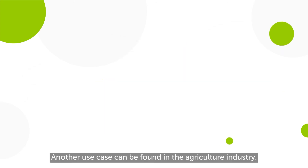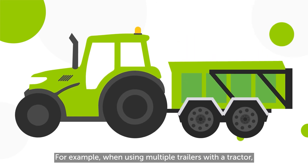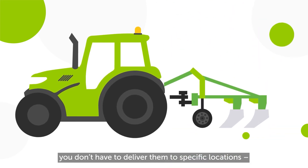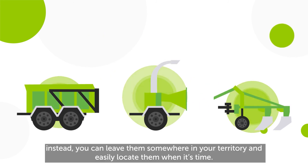Another use case can be found in the agriculture industry. For example, when using multiple trailers with a tractor, you don't have to deliver them to specific locations. Instead, you can leave them somewhere in your territory and easily locate them when it's your time.